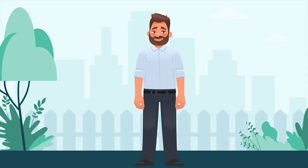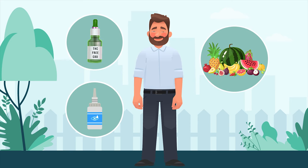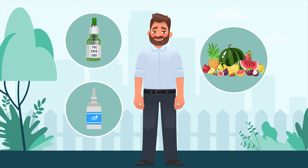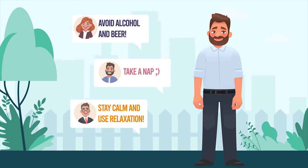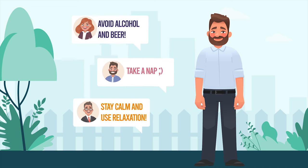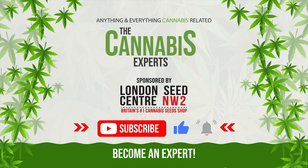So there you have it. Keep your home stocked with fresh fruit, CBD, and eye drops as an emergency cannabis hangover cure, and all should be well. Sure, there are many other ways too, so let us know your secret methods in the comments section below. And of course, if you enjoyed this video, make sure to like and subscribe, so you too can become a cannabis expert.